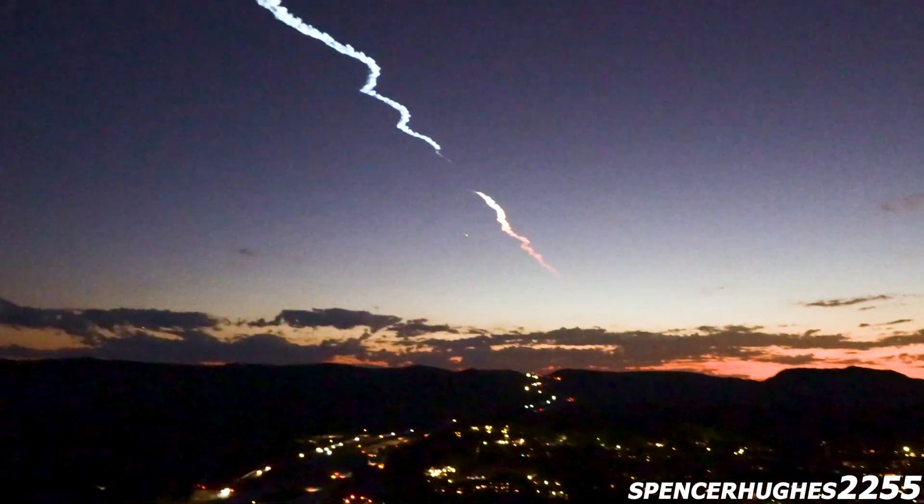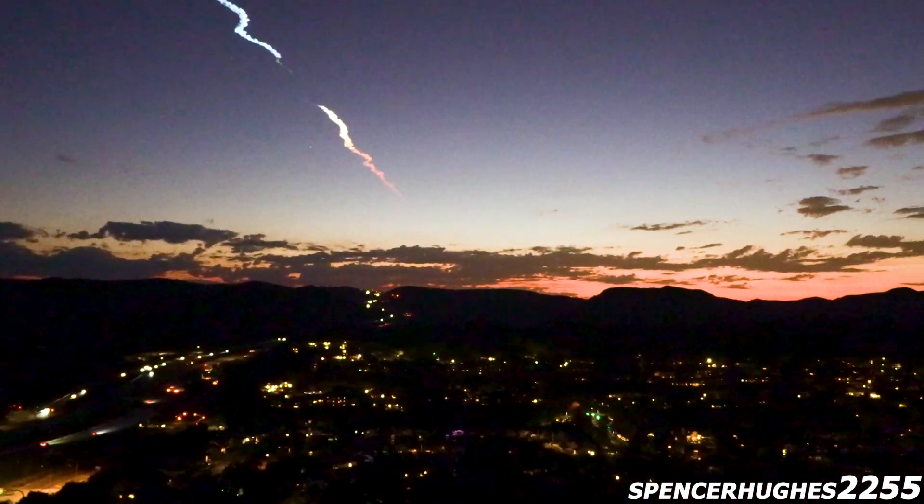You can see the Falcon 9 first stage still continuing to climb as it reaches the top of its arc. Looks like it's really at the top of its arc at around 1 minute 14 seconds. Now it's starting to make its descent, a little more than 4 and a half minutes into flight.